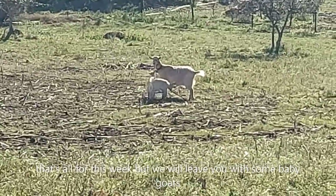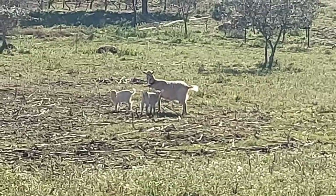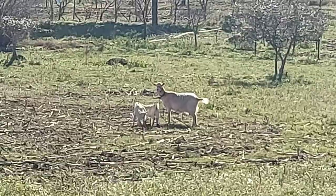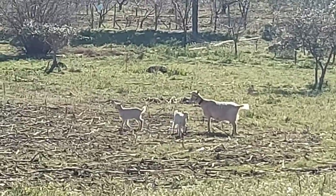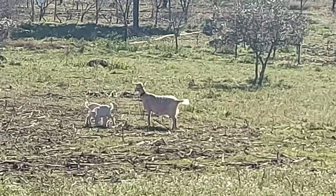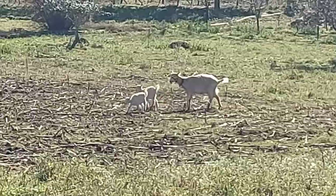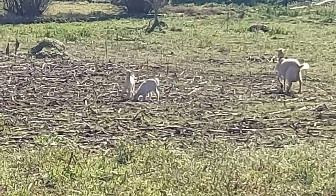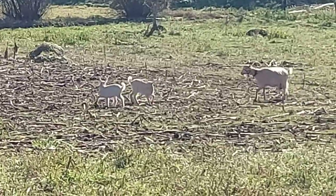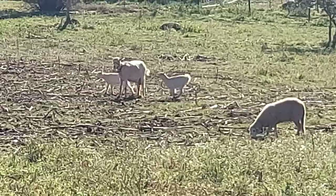Two new babies on the farm next door. I believe they're both girls from what I can make out from the farmer, but my Portuguese is not very good. I think they're about three days old, that's all - they were just playing a minute ago.